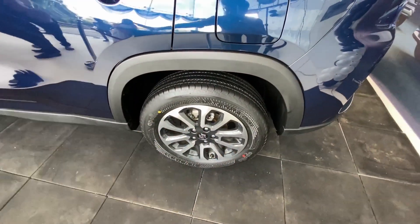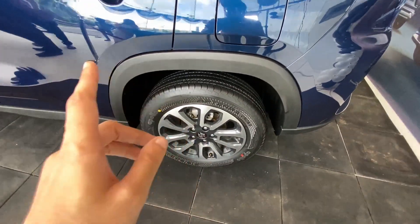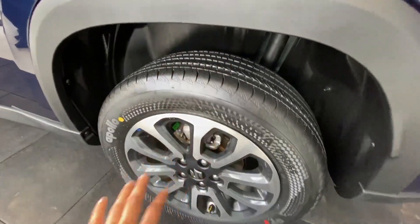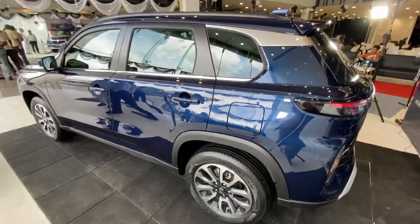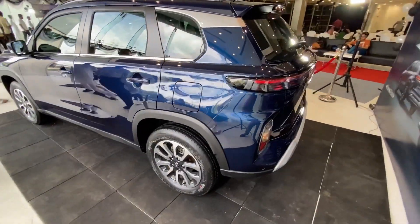At the rear, you get the same profile and alloy design, and you also get disc brakes - so on the safety front it's really good. The wheel arch is very squarish rather than rounded, which looks nice. The Grand Vitara has a really good road presence from the side as well.